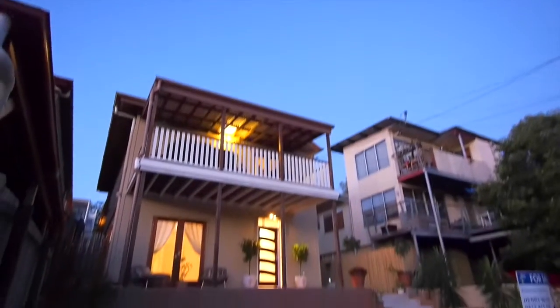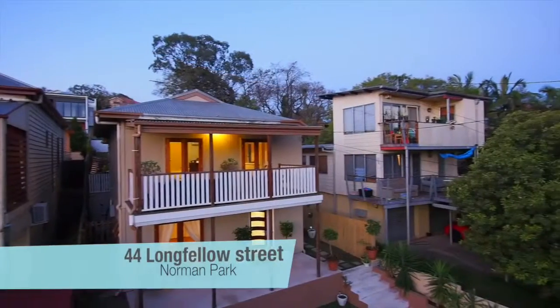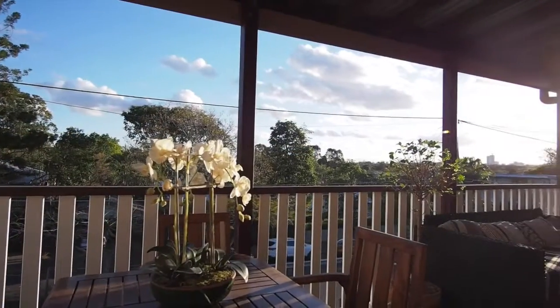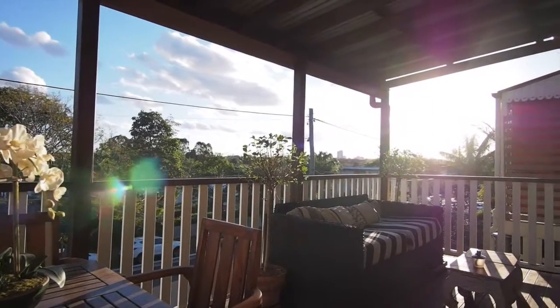Welcome to 44 Longfellow Street, Norman Park. Situated on the high side of a quiet leafy street in the coveted Poet's Corner, this home has recently been lifted, extended and renovated in an architecturally designed project that has retained all the character features of the original 1928 Returned Soldiers Cottage and added a modern twist.